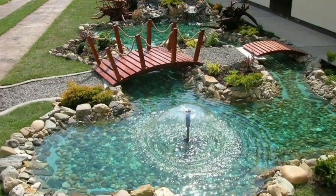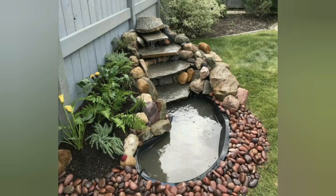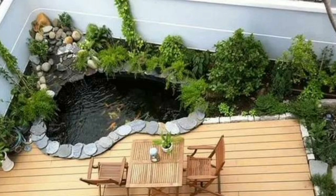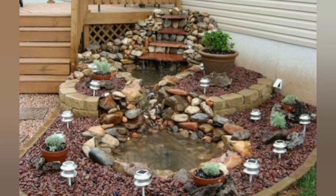Hello everyone, welcome to my YouTube channel Blooming Paradise Garden. Waterfalls are a wonderful water feature that beautify yard landscaping and add a peaceful and unique feel to garden design. We will share a collection of beautiful waterfall ideas that can help you choose the best design for your yard landscaping and create a truly unique and beautiful garden design on your own.